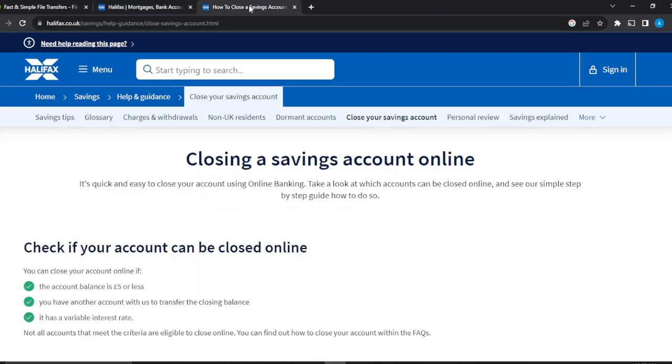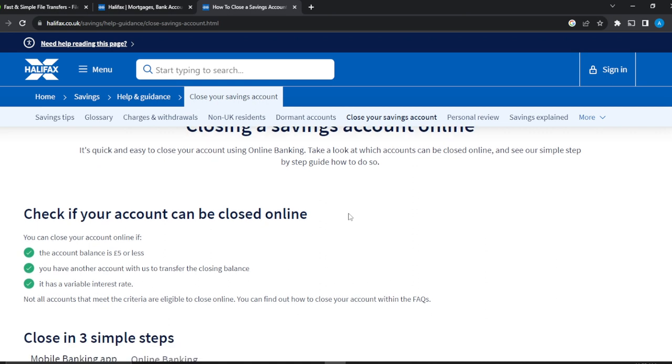Here is the step-by-step process you can take to close an account. You can close a savings account, current account, or any other account. However, Halifax wants you to know that you cannot just decide to close an account — you need to be sure you are eligible. You can close your account if the account balance is five pounds or less, and you have another account with Halifax to transfer the closing balance to, and the account has a variable interest rate.